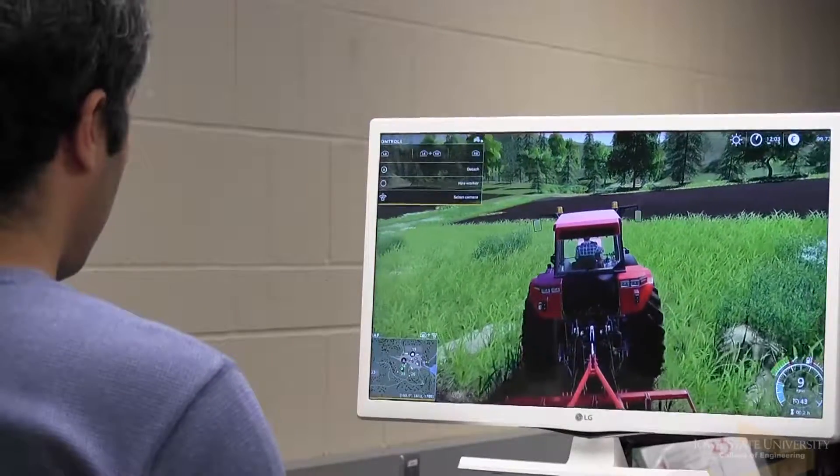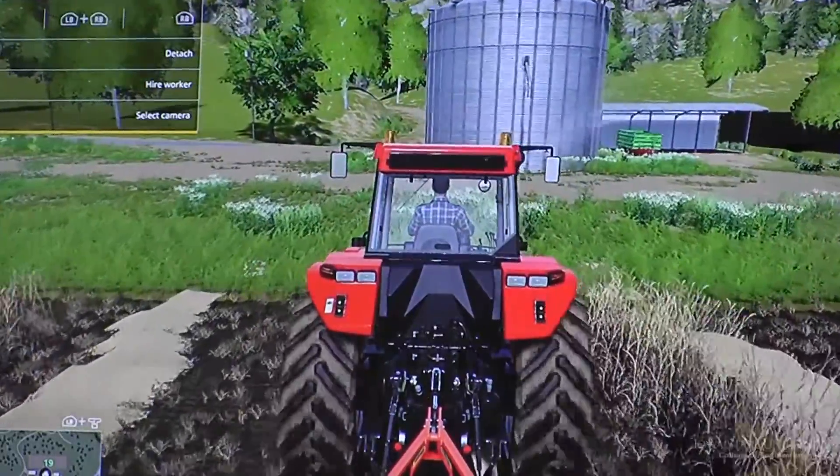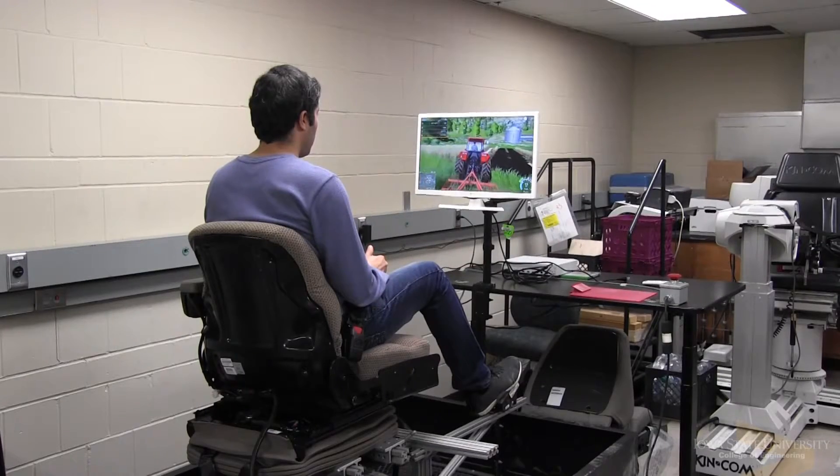We have operators of farming equipment, for example, that spend 8, 10, or even 12 hours sometimes in that seat. How does that impact their fatigue and their performance?